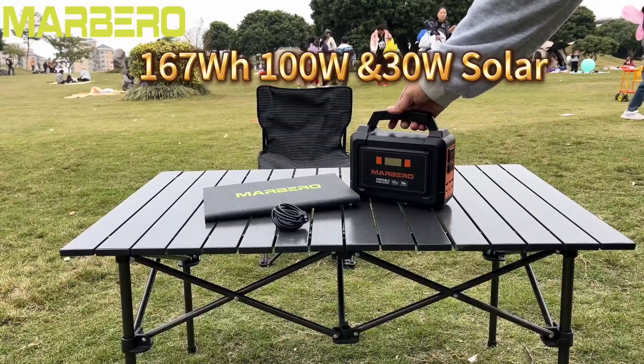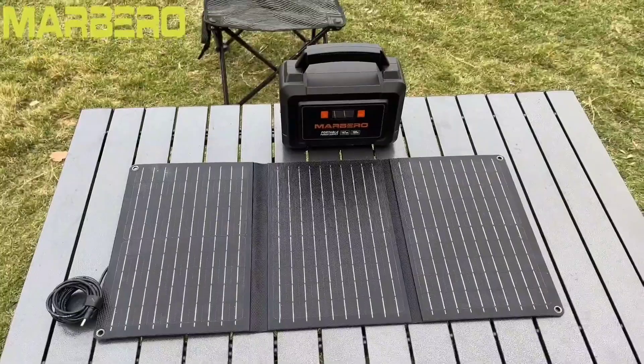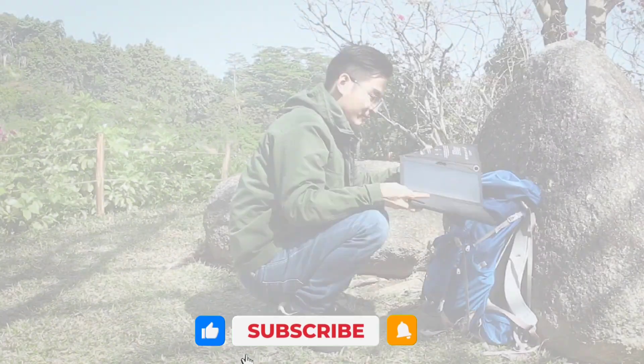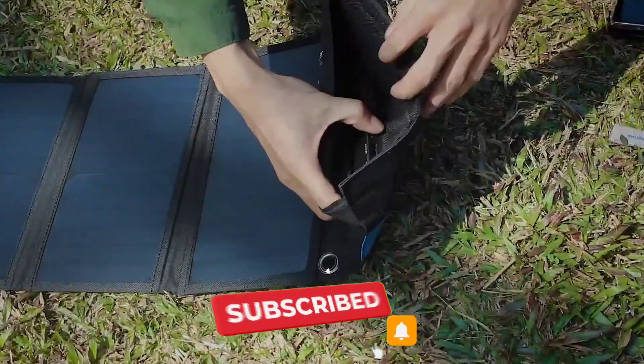If you've ever been off-grid at a campsite, stuck during a power outage, or just commuting with too many dead devices, you know how valuable solar charging tech can be. Whether you're planning your next adventure or just want backup power without the bulk, there's a solar charger or power station to fit your lifestyle.